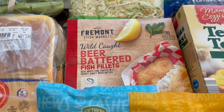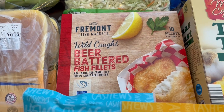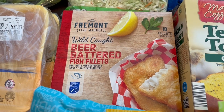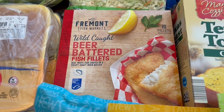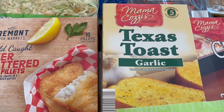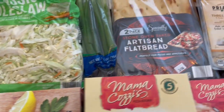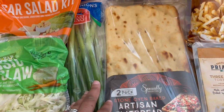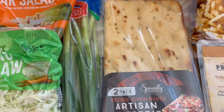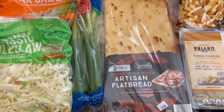I also grabbed some beer battered fish fillets. We're not big fish people, but I'm trying to eat less red meat. I grabbed some Texas toast because I've been out of it since the challenge started and have been craving it. I didn't mention these green onions when I was talking about produce — I use green onions for all sorts of things. And I've also been craving flatbread pizza, and I love these Aldi flatbread pizza crusts — they are so good, so we're going to have pizza soon.